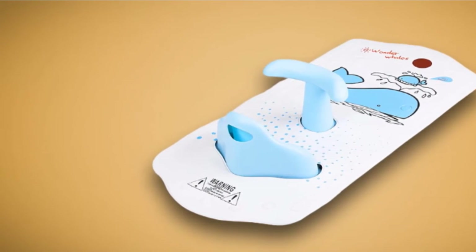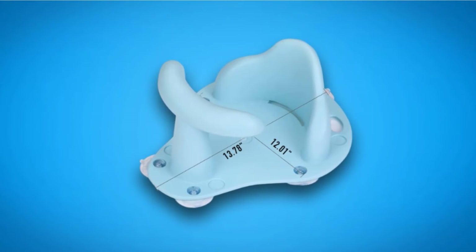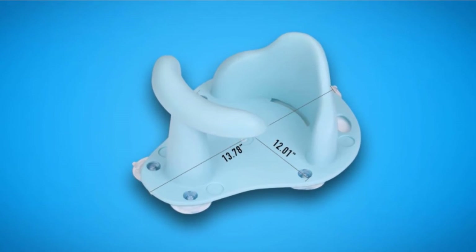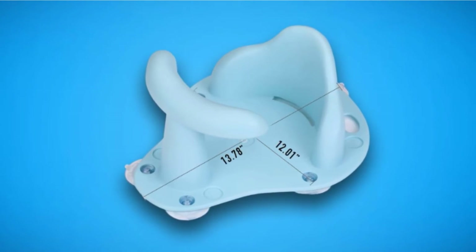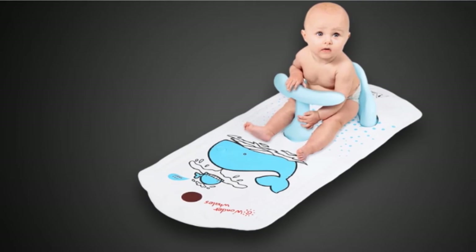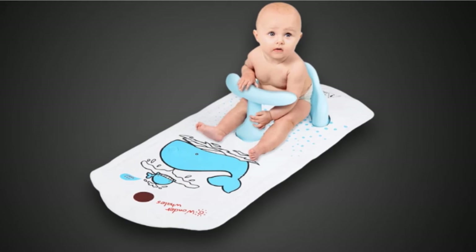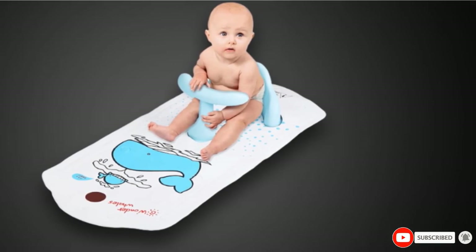The phthalate-free mat reduces mildew build-up, suctions well to stay perfectly in place, and dries quickly. If you want, you can hang it on the shower head via the tail to help it get extra dry. The mat measures 15 x 12 x 7 inches, making it a good option for smaller or narrow tubs. It's a great option if you just transitioned out of or are planning to transition out of a baby bathtub.